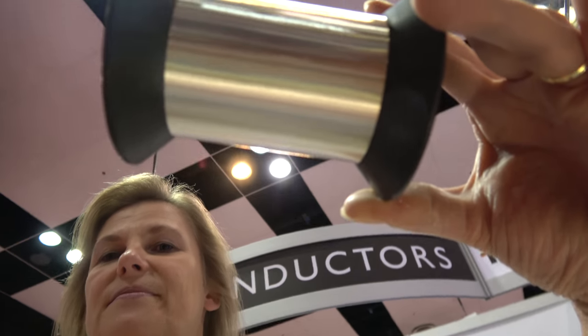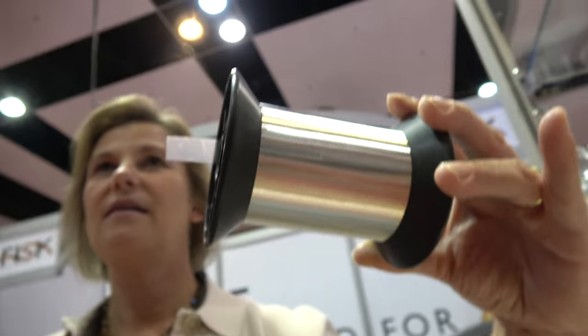We're looking here at a sample of 12 micron, which is a third of your human hair. So it's a tiny, thin thread.